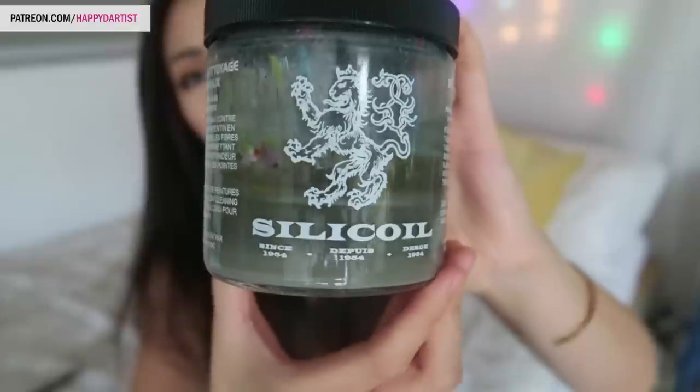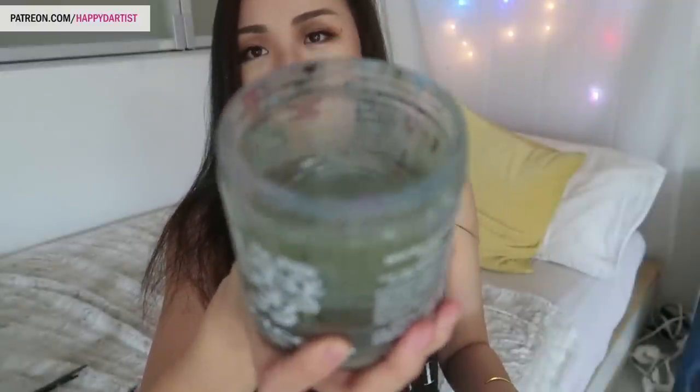One thing I really recommend splurging on is a silicoil jar instead of a regular glass jar. I've featured it many times in my videos — it's a glass jar with a lid that you put your paint thinner into, but it has a coil on the inside. You scrape your brush against the coil to get the pigment off very efficiently. The oil paint sediment eventually separates to the bottom, leaving clean paint thinner on top. Online they only cost about five to seven dollars — definitely a worthy investment.